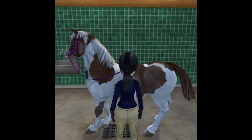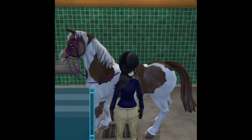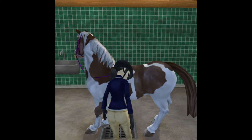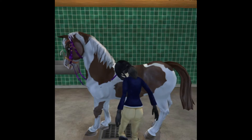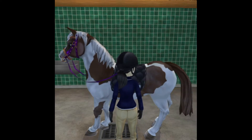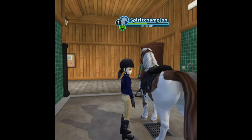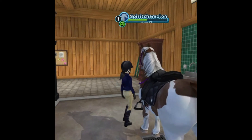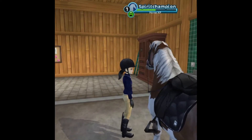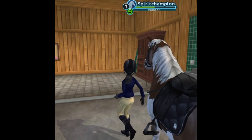I've just groomed him and picked out his feet, so now it's time to get him ready. I'm going to start off by popping on his usual dressage hat. I've just got this black saddle pad that I bought specially for this competition. Then I have this brown saddle that he owns, and then I'm just going to pop his normal bridle on. And there he is, all ready to go.